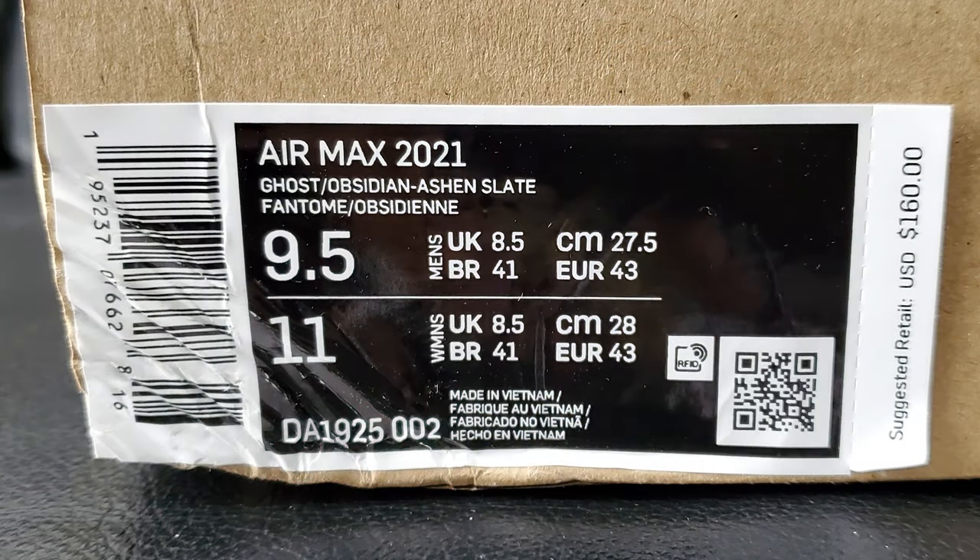This right here is one of those earth-friendly shoes, as you can tell by the box. This is going to be an Air Max 2021 in what they call Ghost Obsidian, ash slate, something like that. Nike sent out an email last week — hey, you're a Nike member, you've got early access to these shoes. But it's like, that's anybody that's bought anything. It's a general release out there for everybody, so they're trying to make it more than it is. You could have just said hey, click here to buy the Air Max 2021.